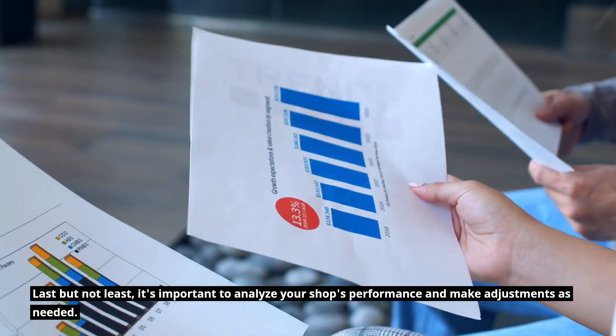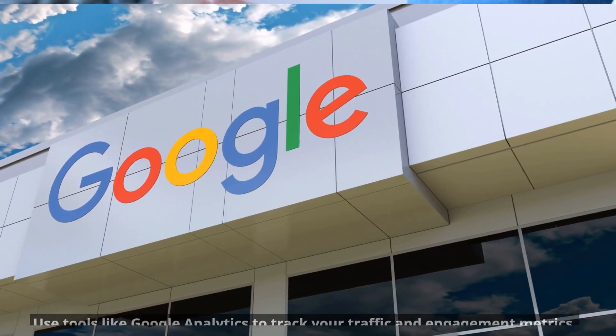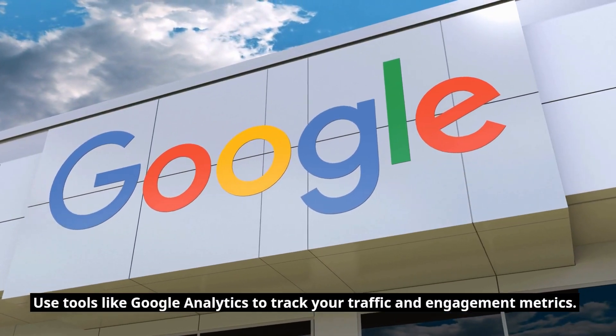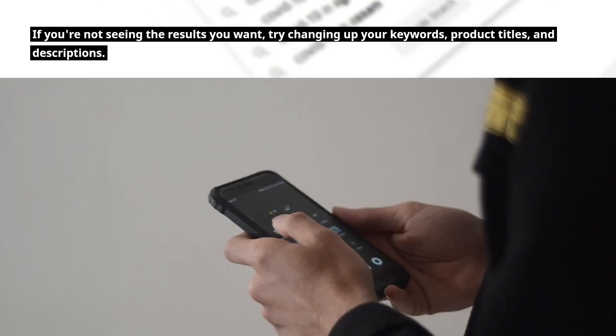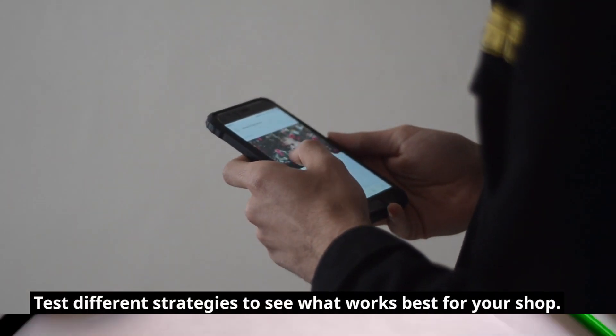It's important to analyze your shop's performance and make adjustments as needed. Use tools like Google Analytics to track your traffic and engagement metrics. If you're not seeing the results you want, try changing up your keywords, product titles, and descriptions. Test different strategies to see what works best for your shop.